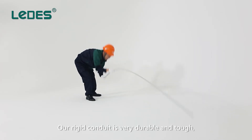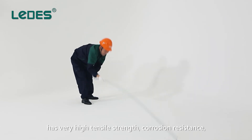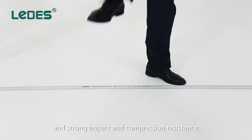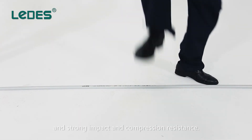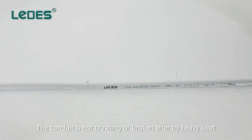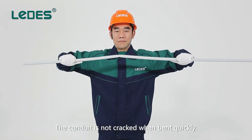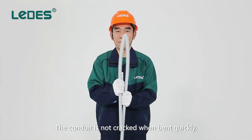Our rigid conduit is very durable and tough, with very high tensile strength, corrosion resistance, and strong impact and compression resistance. The conduit is not crushed or broken after being hit heavily with a hammer or stepped on by people, and does not crack when bent quickly.